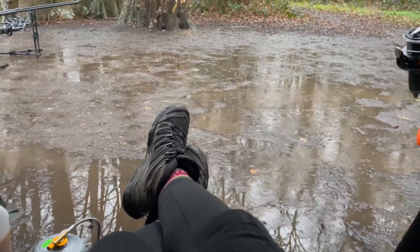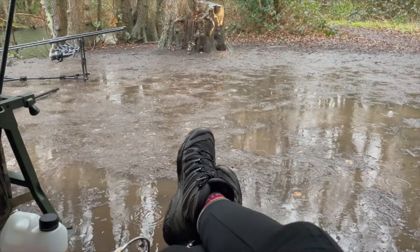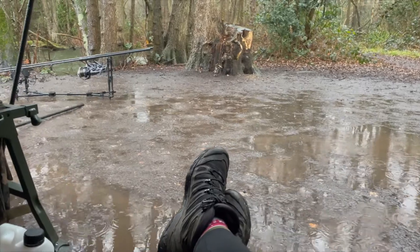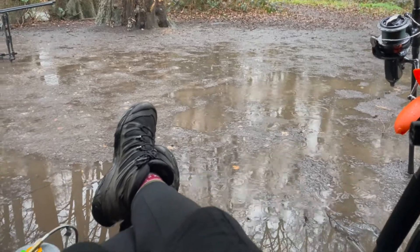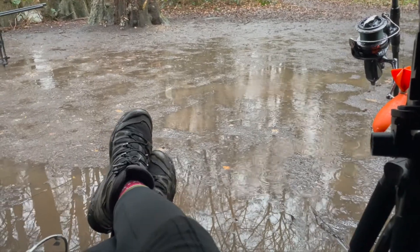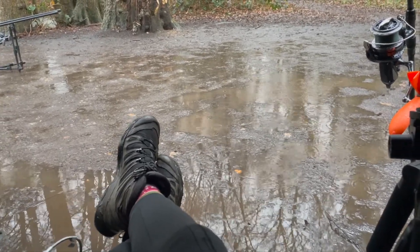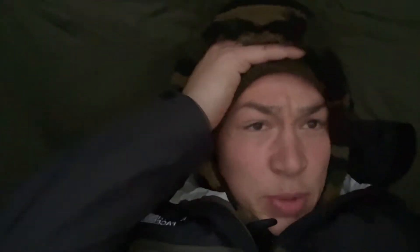Time for a little update - as you can see I'm almost just sat in a puddle, fully committed to this weather. On the right hand rod there have been a couple of liners but nothing much. The weather is horrendous - the pressure is under a thousand now, I think around 996 or something, so the pressure's dropping. I had a look on the lake and seen one fish show just in the open water, but it's a little bit too far away for me to get to.